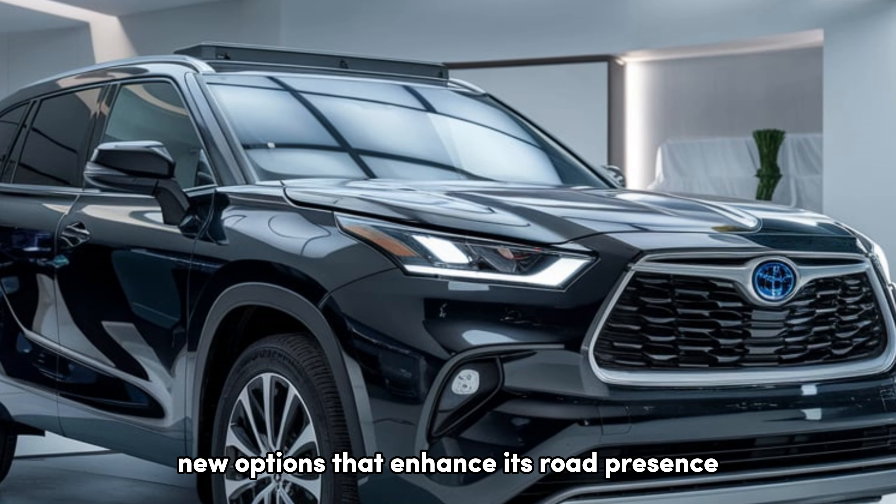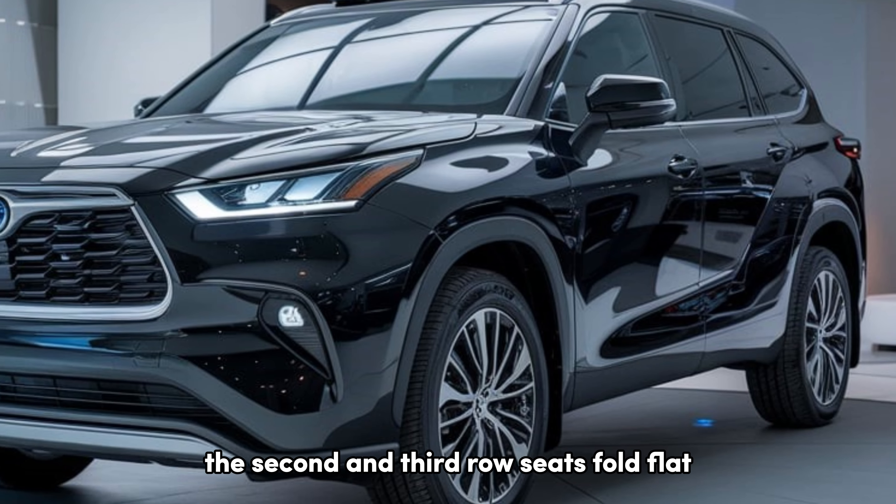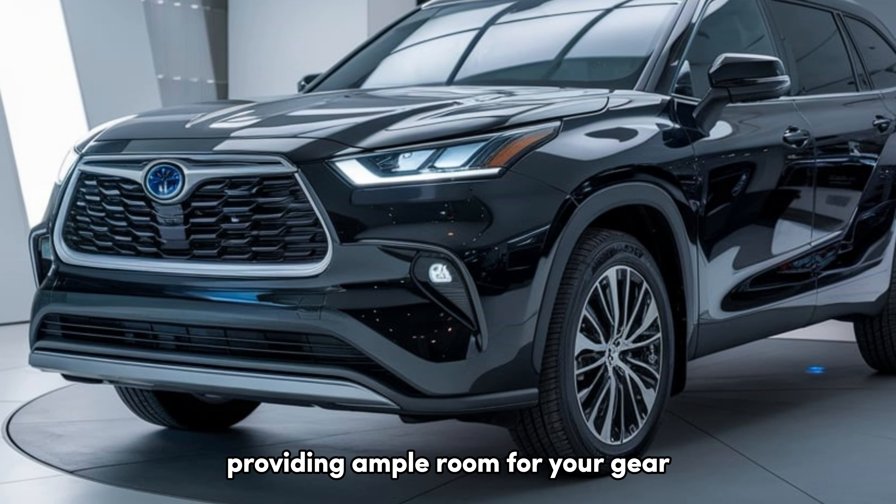Moving inside, the Highlander boasts a spacious and well-appointed cabin. High-quality materials, comfortable seating, and a thoughtful layout make for an inviting atmosphere. With three rows of seating, it can comfortably accommodate up to eight passengers. And if you need extra cargo space, the second and third row seats fold flat, providing ample room for your gear.